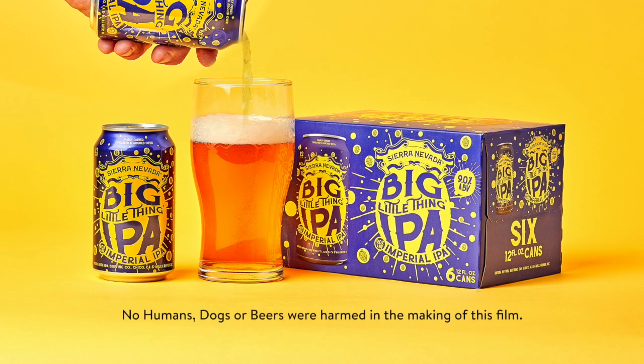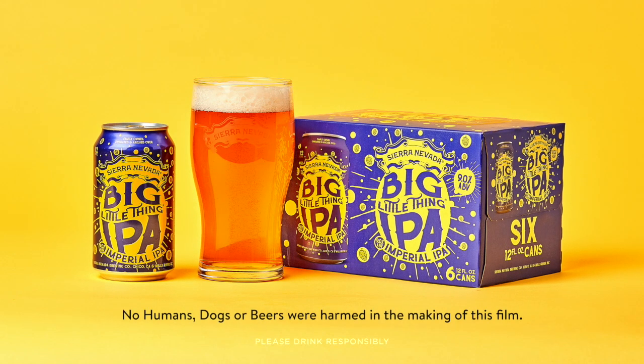To see the world record keg toss, or to get your own Big Little Thing Imperial IPA, visit sierranevada.com.